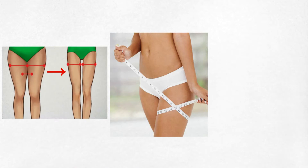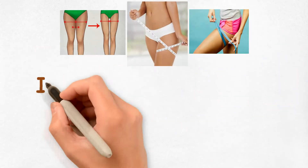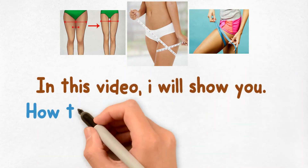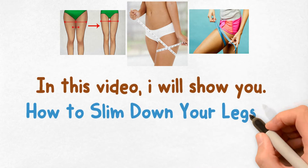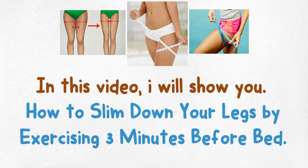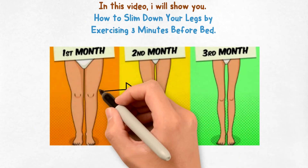Summer calls for shorts and vivid prints, neons and bright colors. But bulging thighs can kill the joy of wearing cocktail dresses and floral shorts. Didn't you always want to wear your little black dress on a dinner date but ditched it at the last moment because of your heavy thighs?